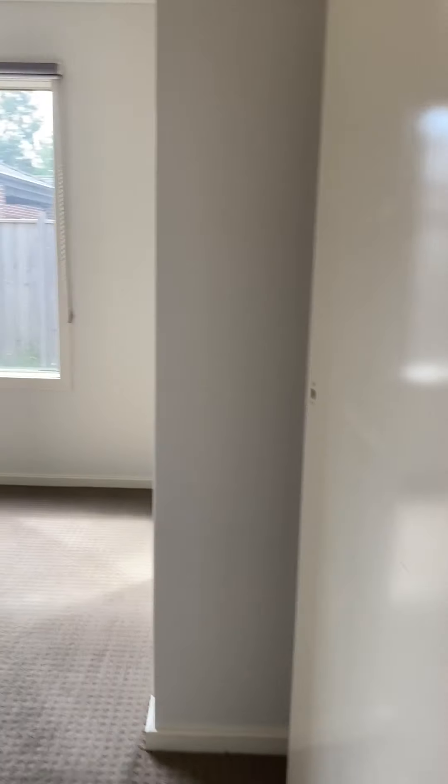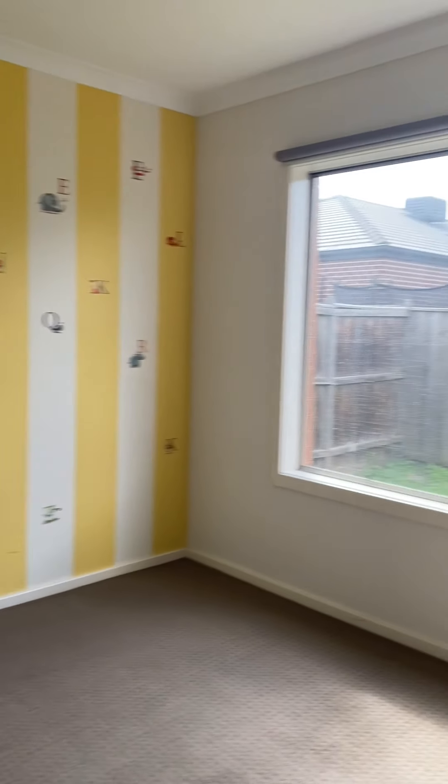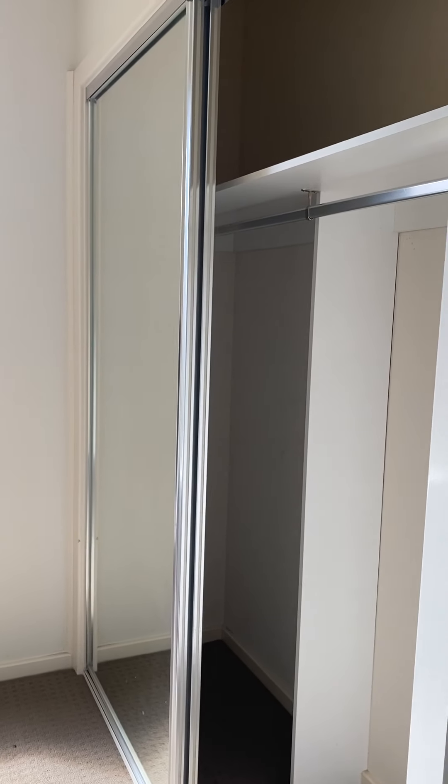Further along down here we have another spare bit of room. And the third and fourth bedroom, also with wardrobe space.